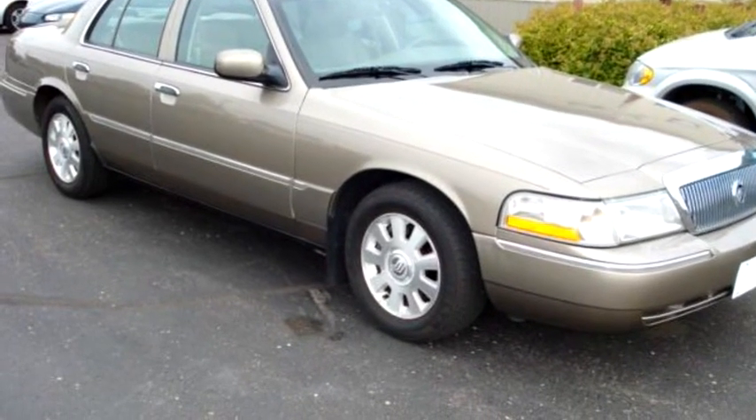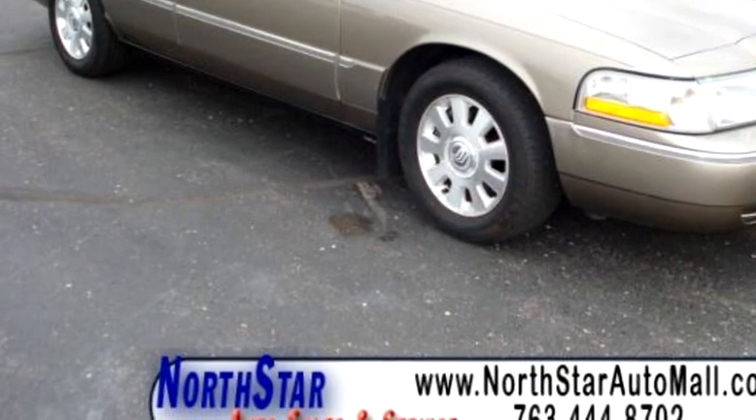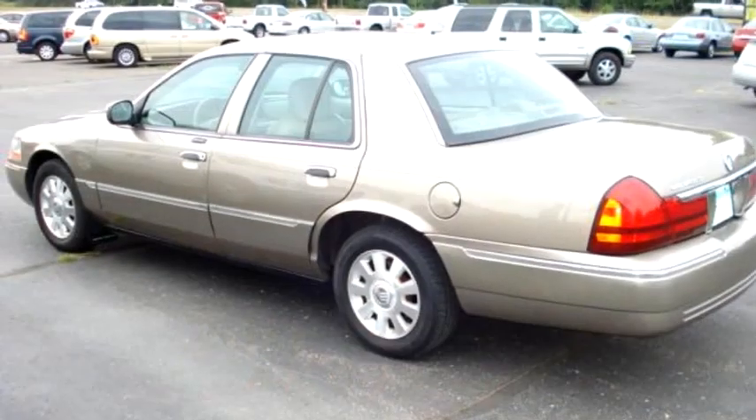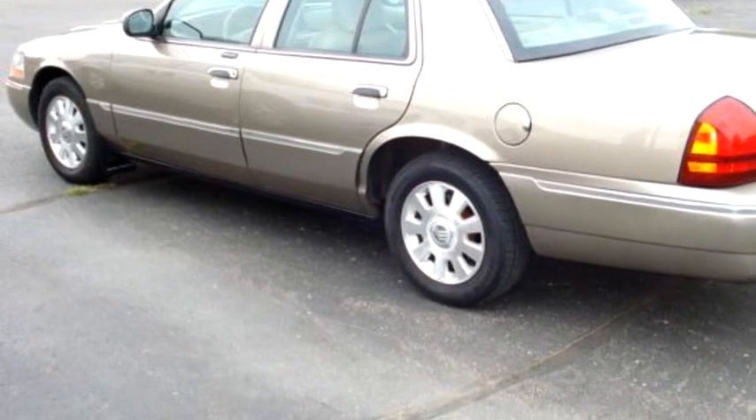Northstar Auto Sales and Service proudly present this 2004 Mercury Grand Marquis LS LTA.